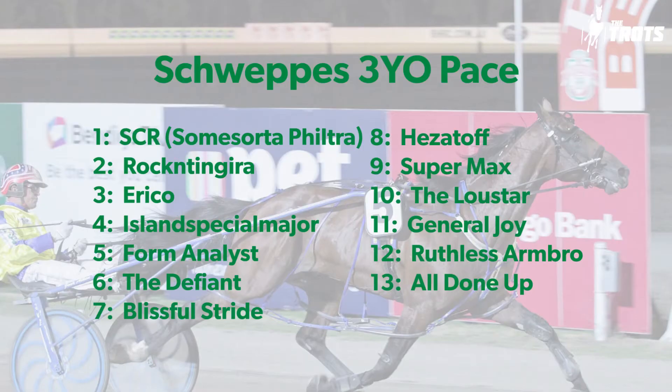Third leg of the quad looks a little bit simpler. We've got Glenferry Typhoon as one-out but you can spread the net — here I think you can really narrow things down. Form Analyst has been terrific. First up from a break, was able to beat Petacular, who was really impressive at her following start and is of course a quality filly. The Defiant — Josh Hagen told me he just didn't want to score up in the Victoria Derby final. We know how good a horse he is on his day. Is it a race in two? It has to be.